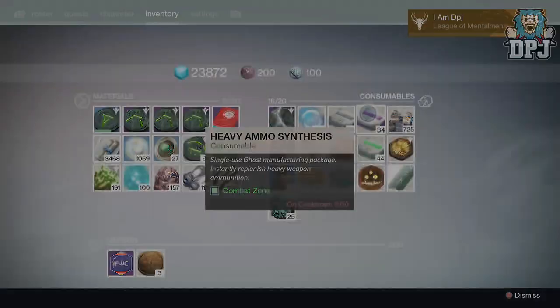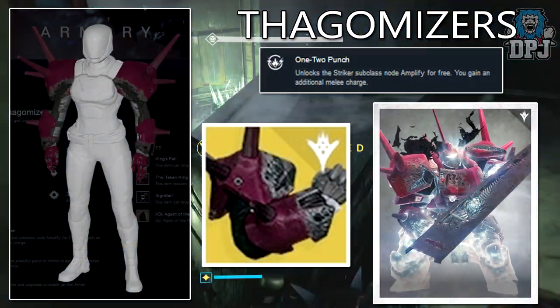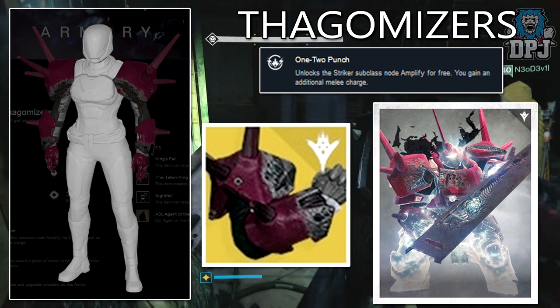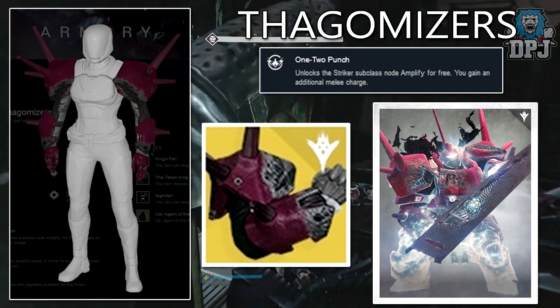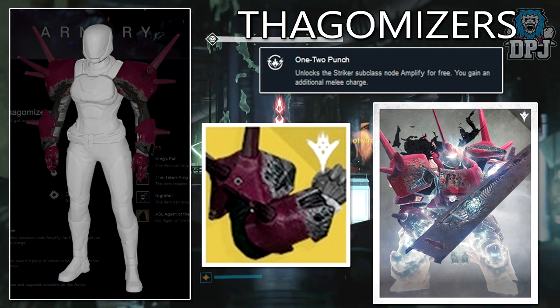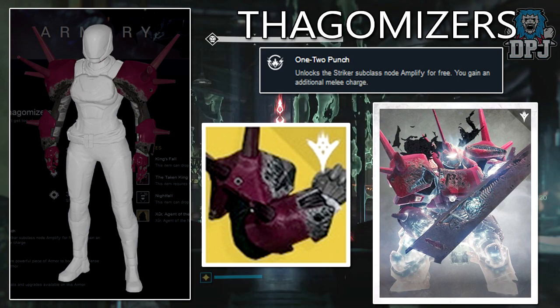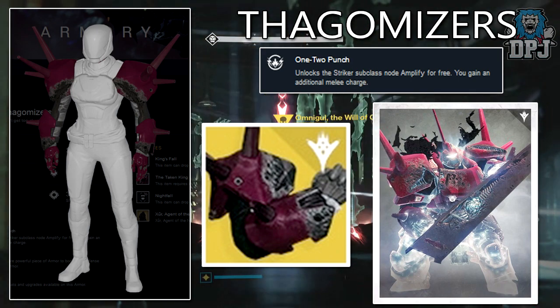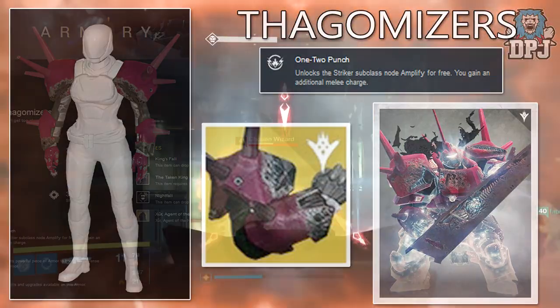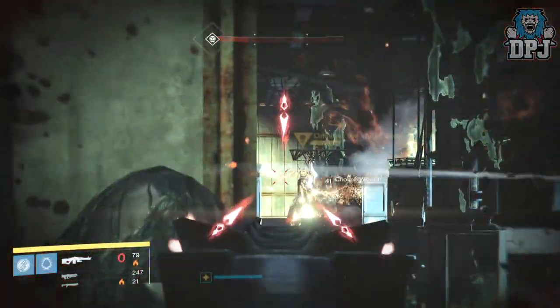Next up we have the Fagotraizers - these are Titan gauntlets, and like the previous exotic, not much is known about them. All we know is the design of these things is very similar to the gauntlets worn by Primus Ta'aun, one of the Bun brothers. Whether that specific strike will have anything to do with how these things are obtained, no one is sure.